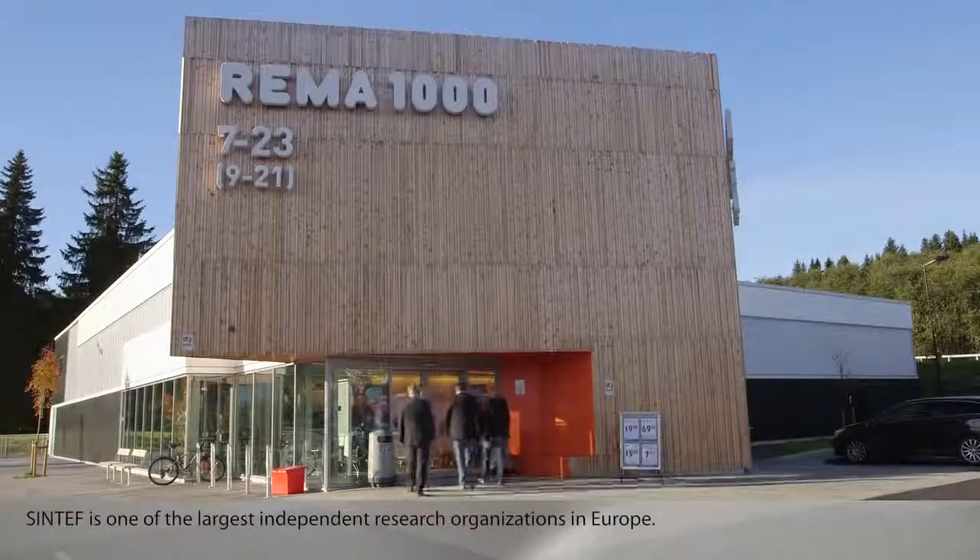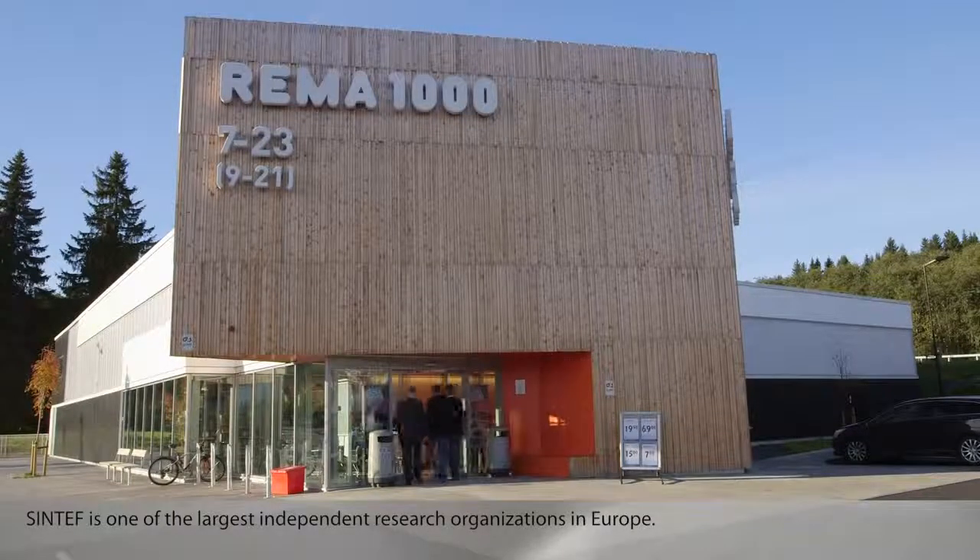Sintef is one of the largest independent research organizations in Europe. We are working on business concepts for the industry to create more value and sustainable development.